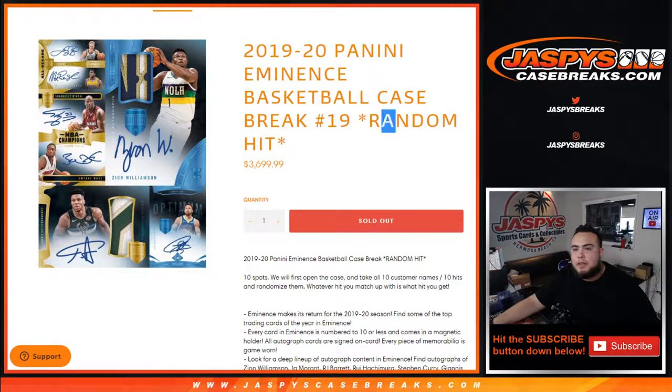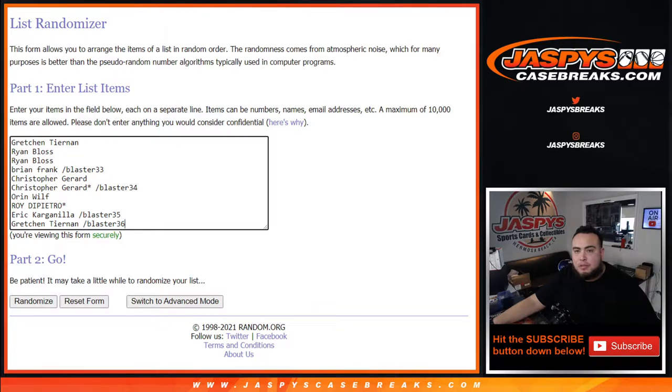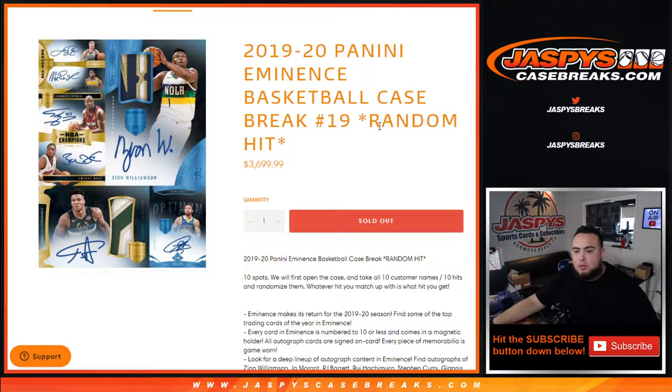What's up everybody, Jason here with JasonsCaseBreaks.com — 1920 Panini Eminence Basketball case break, random hit number 19, has just sold out. It's a random hit break with 10 total spots. First we open up the case, showcase all 10 hits, then we randomize the customer names and the list of hits — whatever you match up with is what you get.